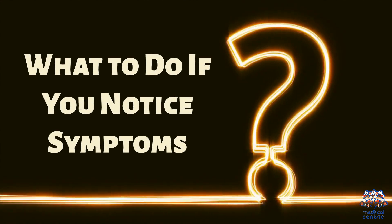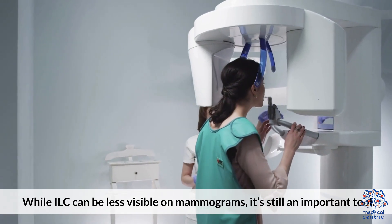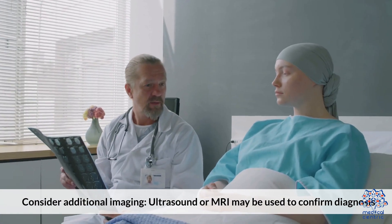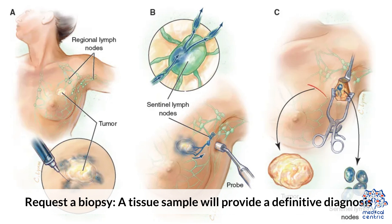What to do if you notice symptoms: Schedule a Clinical Breast Exam — a healthcare provider can assess unusual changes. Get a Mammogram — while ILC can be less visible on mammograms, it's still an important tool. Consider Additional Imaging — ultrasound or MRI may be used to confirm diagnosis. Request a Biopsy — a tissue sample will provide a definitive diagnosis.